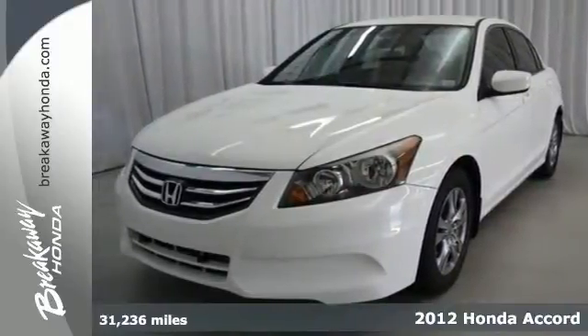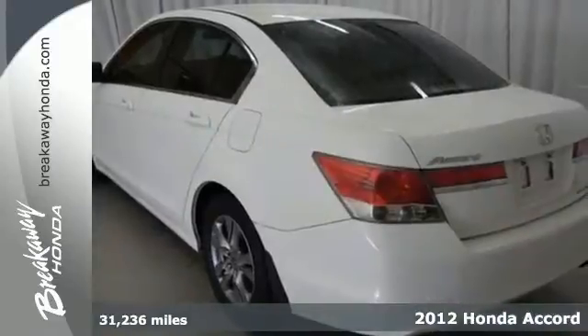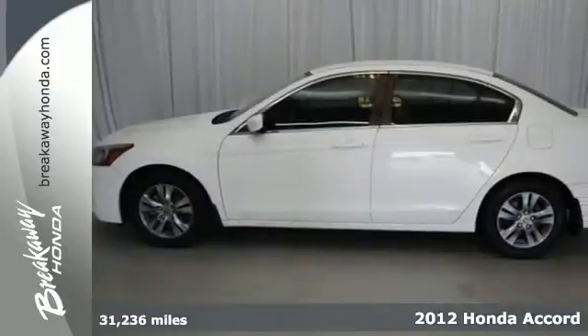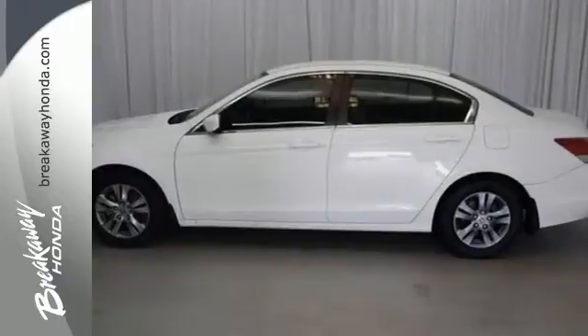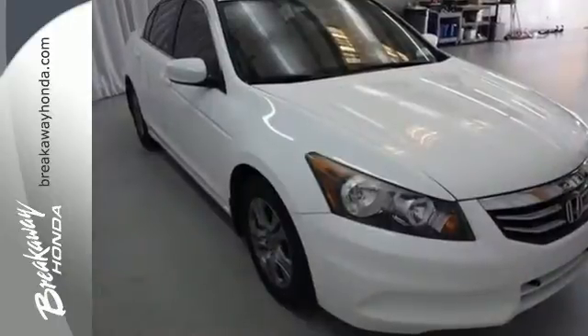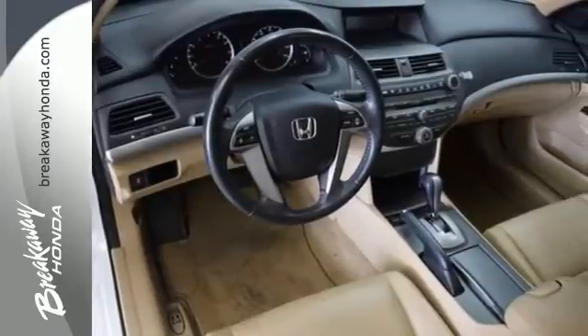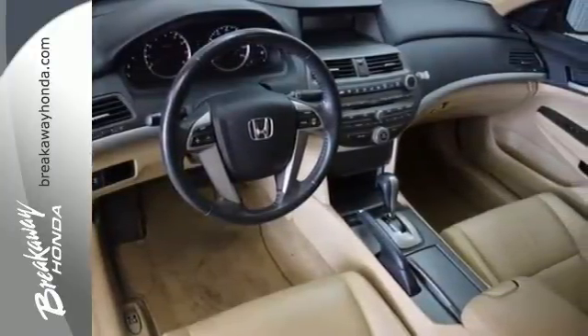Here's a 2012 Honda Accord. The long list of this Accord's standard amenities include steering wheel audio controls, rear defroster, anti-lock brakes, cruise control and speed sensitive steering. This well engineered car will be reliable for years ahead. It also comes with 4-wheel independent suspension and keyless entry.